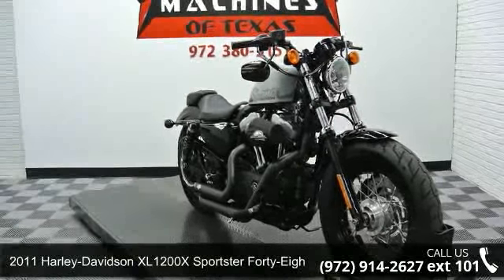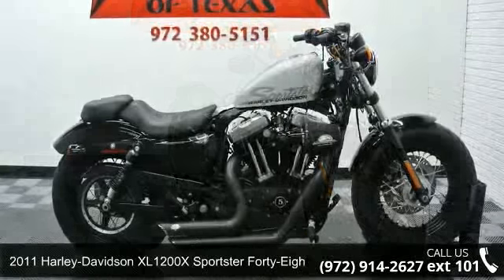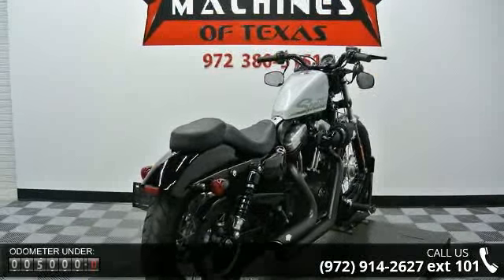Check out this 2011 Harley-Davidson XL1200X Sportster 48. This is the motorcycle you've been looking for. If you are in the market for a brand new motorcycle, this might be the one.